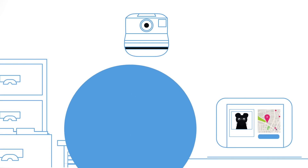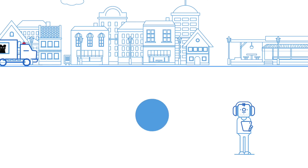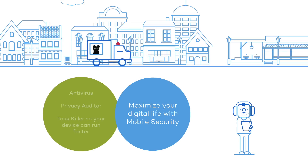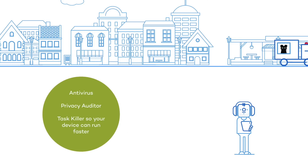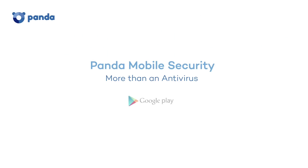Thanks to Panda Mobile Security, you can enjoy your device with complete security. And remember, mobile security betters your smartphone, tablet, or smartwatch performance. Enjoy your digital life, now that your phone isn't so slow.